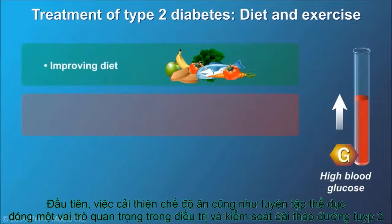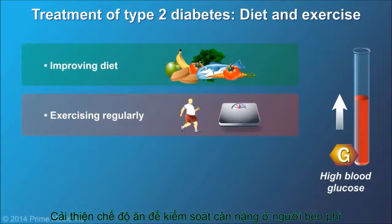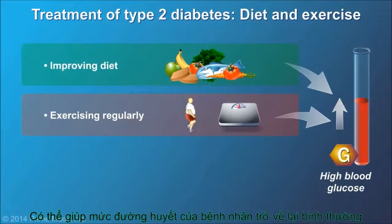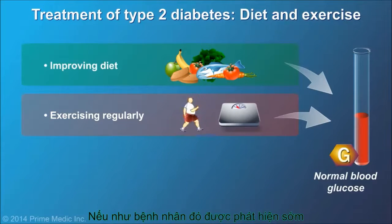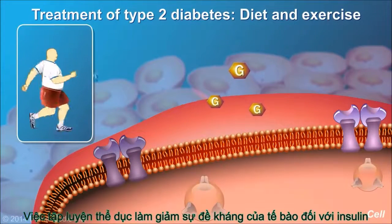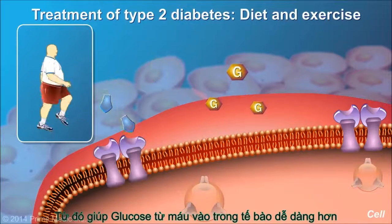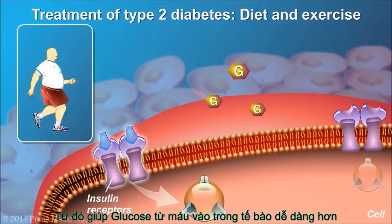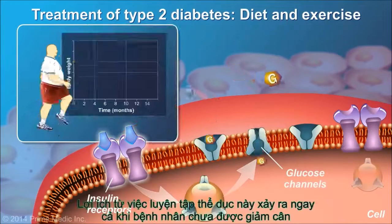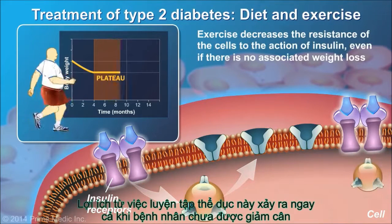Improving diet and exercising regularly are important parts of type 2 diabetes management and treatment. In overweight or obese persons, weight loss can often return blood glucose levels to normal if it occurs early. Exercise decreases the resistance of the cells to the action of insulin, making it easier for glucose to enter the cells from the bloodstream. This benefit of exercise occurs even if there is no associated weight loss.